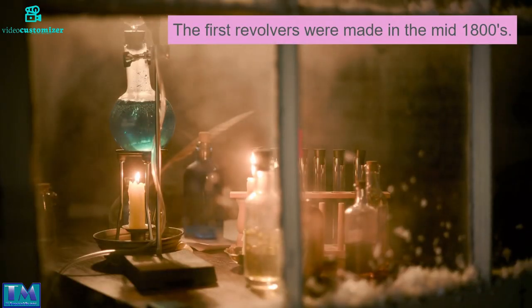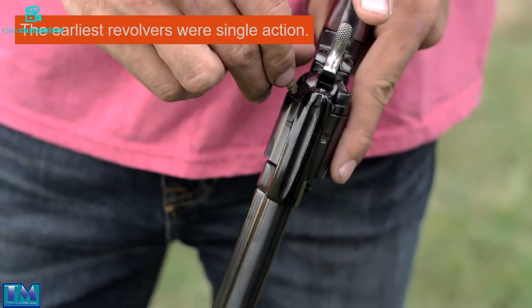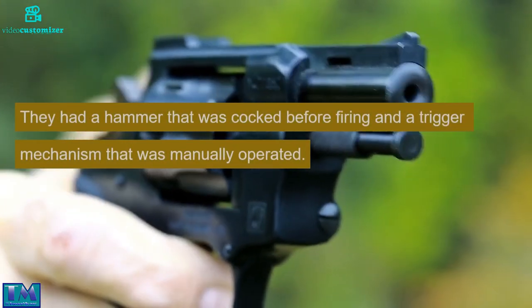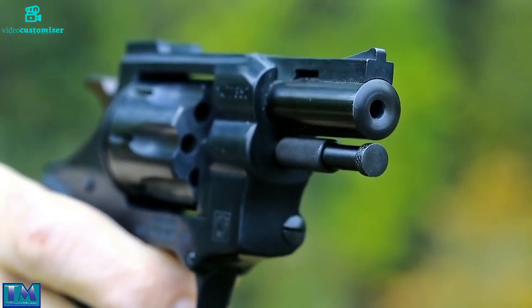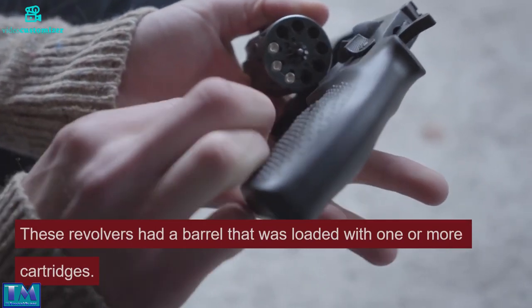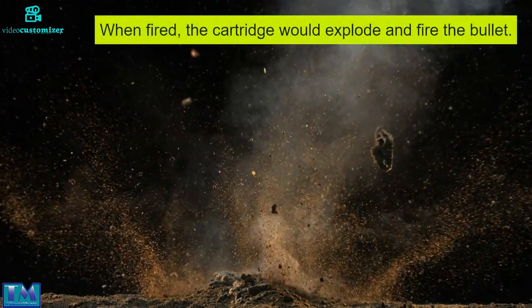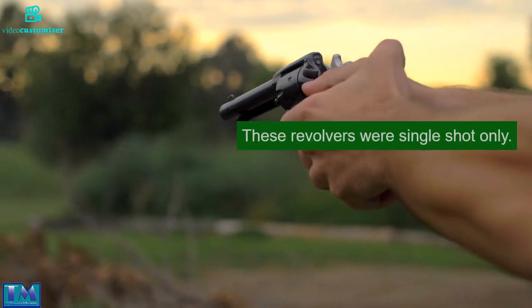The first revolvers were made in the mid-1800s. The earliest revolvers were single action. They had a hammer that was cocked before firing and a trigger mechanism that was manually operated. These revolvers had a barrel that was loaded with one or more cartridges. When fired, the cartridge would explode and fire the bullet. These revolvers were single shot only.